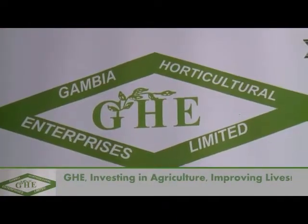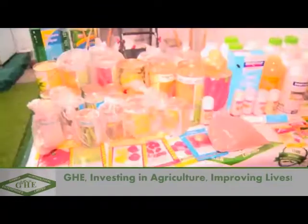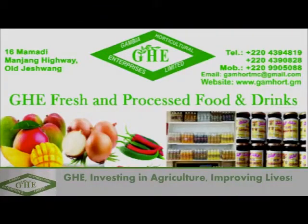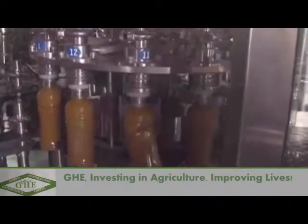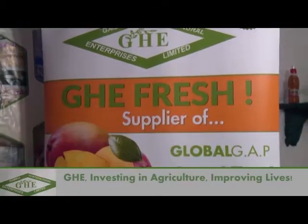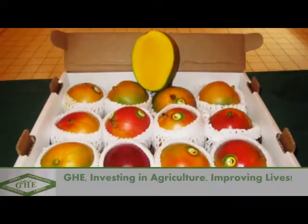Gambia Horticultural Enterprise Limited, a multi-purpose agribusiness company and the country's leading fruit manufacturing and agricultural farming equipment provider. GHE is a Global Gap-certified mango exporter to the European market.